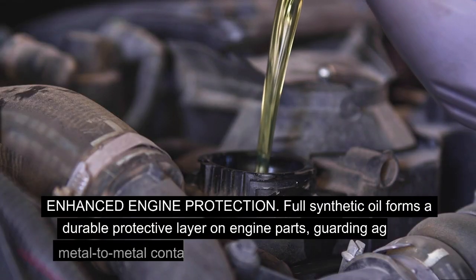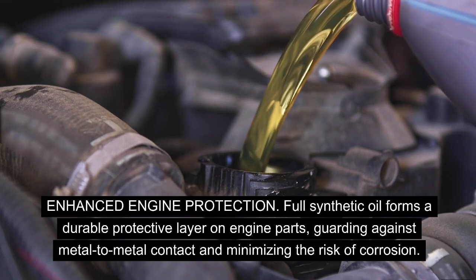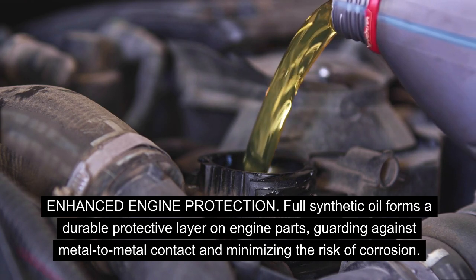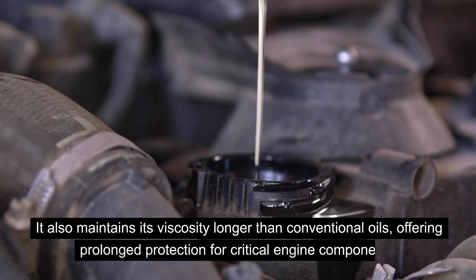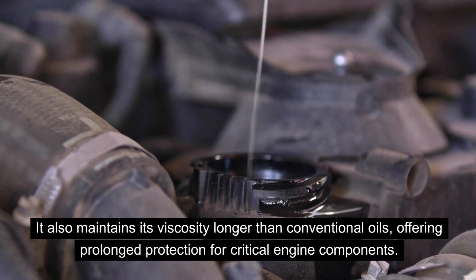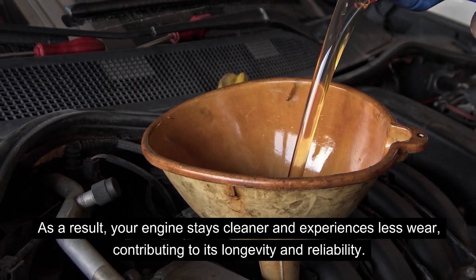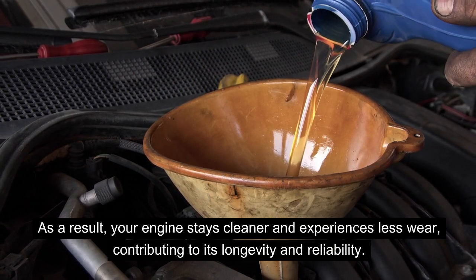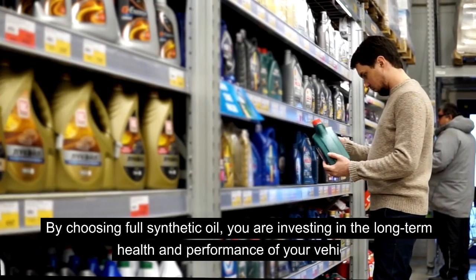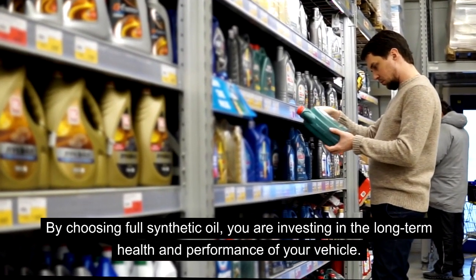Full synthetic oil forms a durable protective layer on engine parts, guarding against metal-to-metal contact and minimizing the risk of corrosion. It also maintains its viscosity longer than conventional oils, offering prolonged protection for critical engine components. As a result, your engine stays cleaner and experiences less wear, contributing to its longevity and reliability. By choosing full synthetic oil, you are investing in the long-term health and performance of your vehicle.